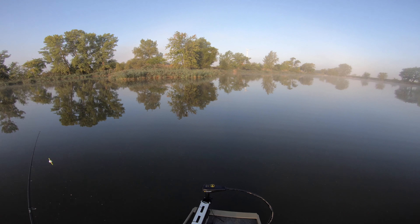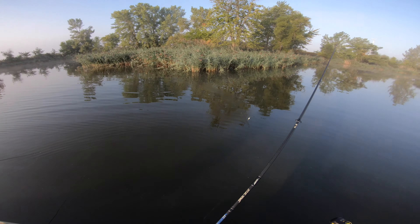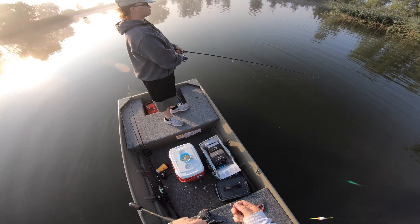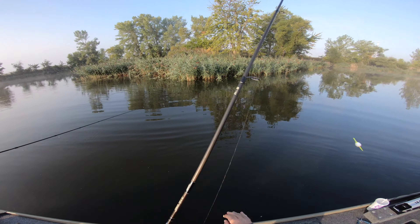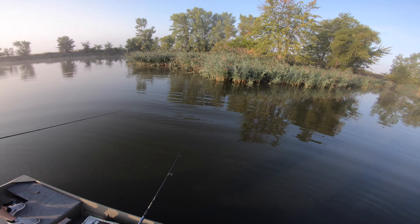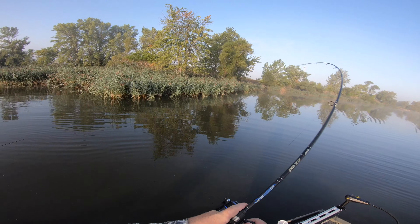Let's work our way around - oh my goodness, did you see my bobber? The whole thing dumped under, that was crazy! The bobber just shot off to the right, something big took that. I love when the bluegills just take it all at once. Let's get back in there and get old Big Chungus - I was right in the same spot - oh there he is! Oh my goodness, look at the rod bend!